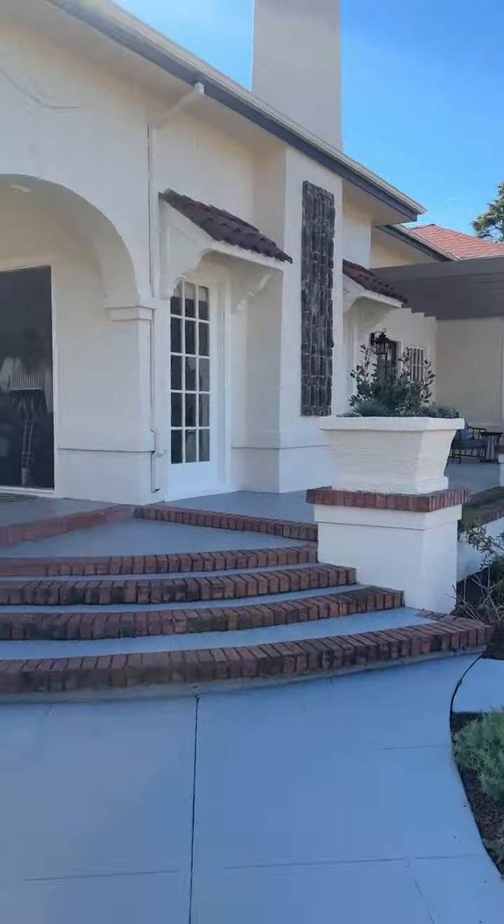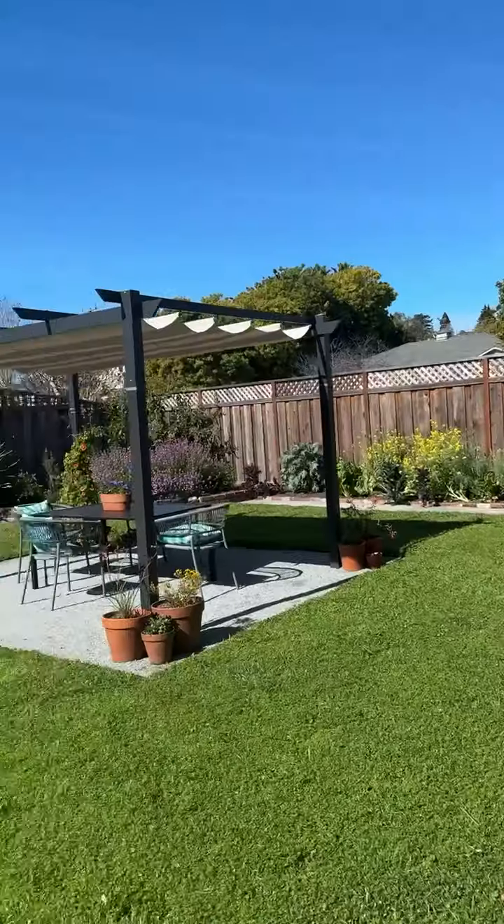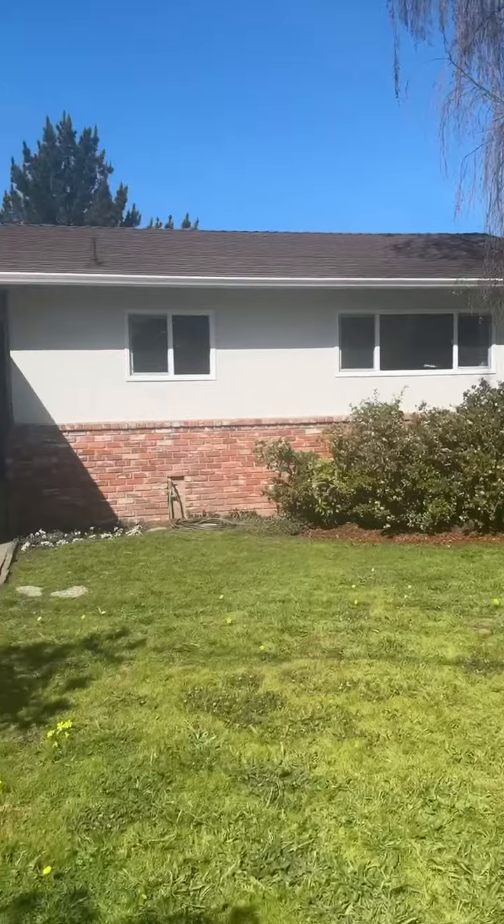This listing is in Santa Cruz on Otis. It's over 100 years old, has a ton of character, a huge yard, and just a ton of possibilities.